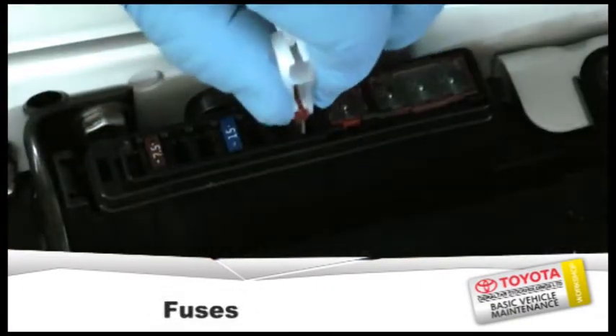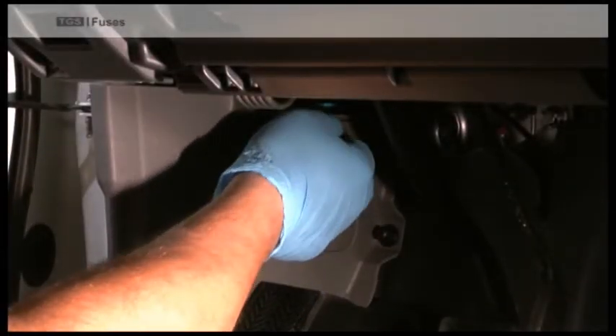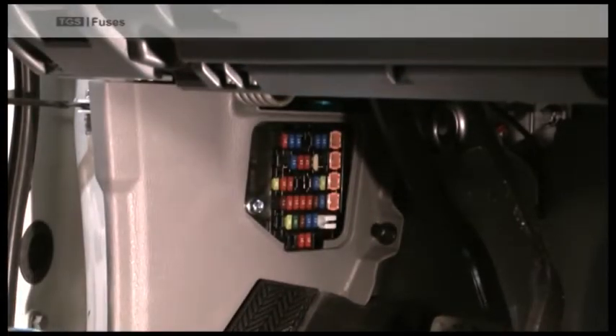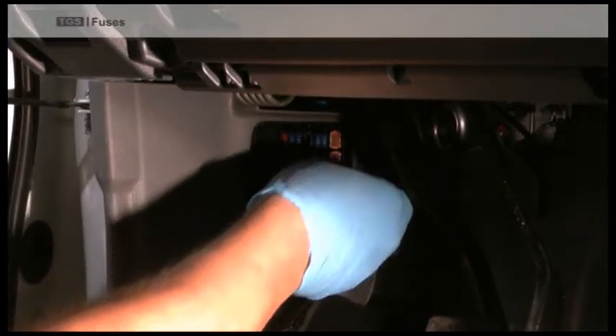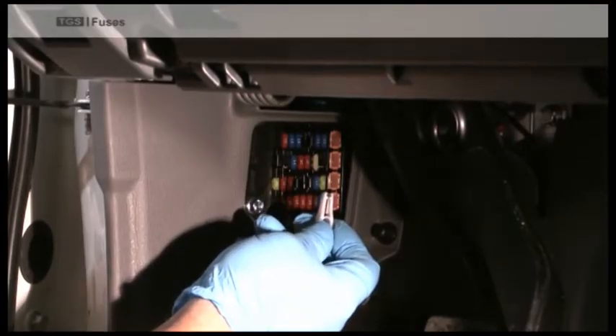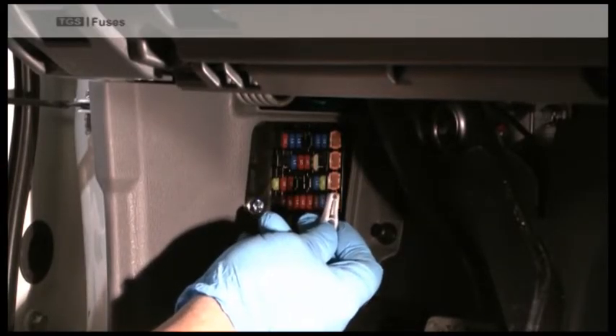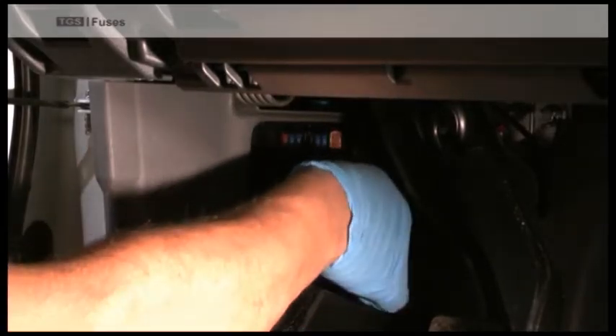Fuses. Most vehicles will have fuse locations in the car and under the bonnet. The lid will tell you the area covered by each of the fuses. A special tool is supplied to remove the fuse. If a fuse blows, do not replace it with one of a higher amperage, as this could cause damage to the circuit or components.